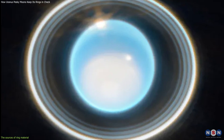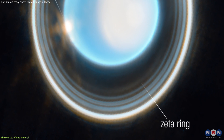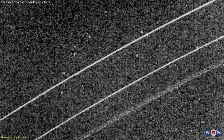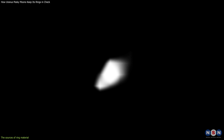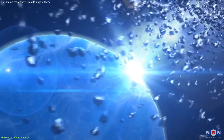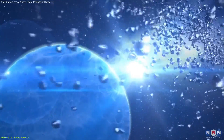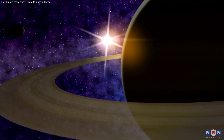These processes create fresh ring material that can counterbalance the loss due to resonances. The new material can either join the existing rings or form new ones. For example, Showalter and Lissauer proposed that the Zeta ring, which is the outermost and faintest of Uranus' rings, was formed by impacts on Portia, one of Uranus' small inner moons. They also suggested that the Eta ring, which is the second outermost and also very faint, was formed by outgassing on Mab, another small inner moon. By comparing the mass and composition of the rings and the moons, Showalter and Lissauer estimated that the rings are being replenished at a rate of about 10 kilograms per second, meaning the rings are relatively young and dynamic.